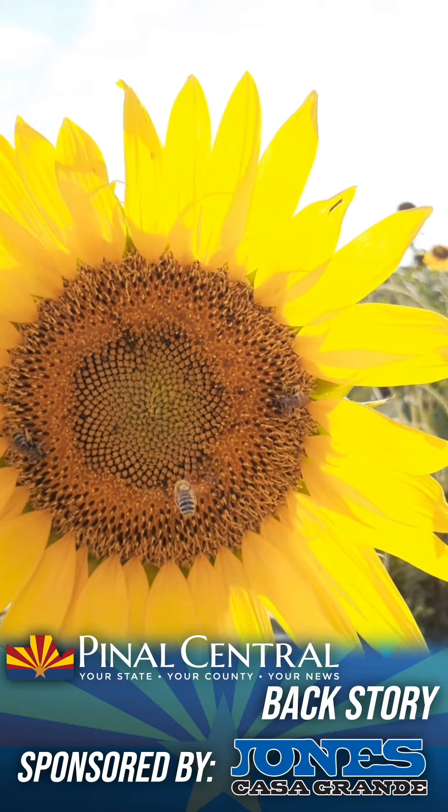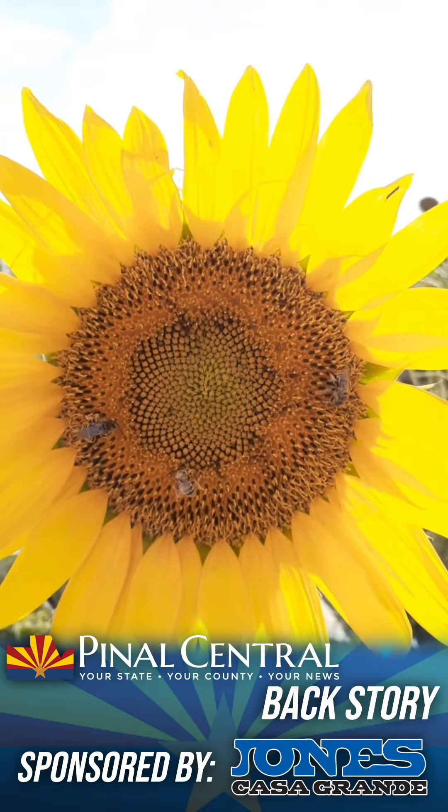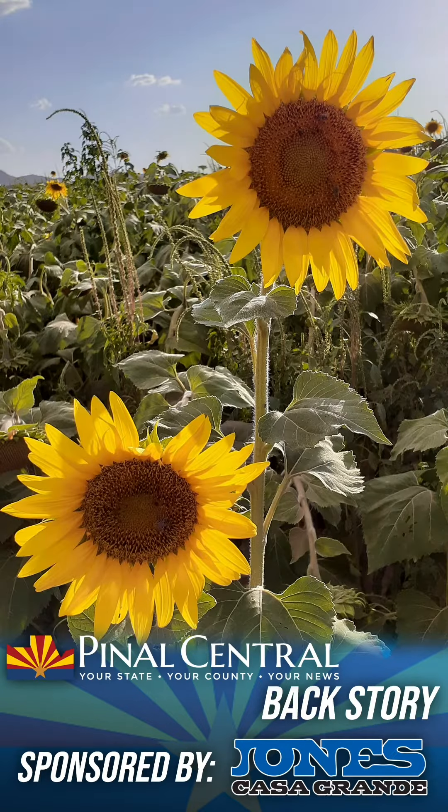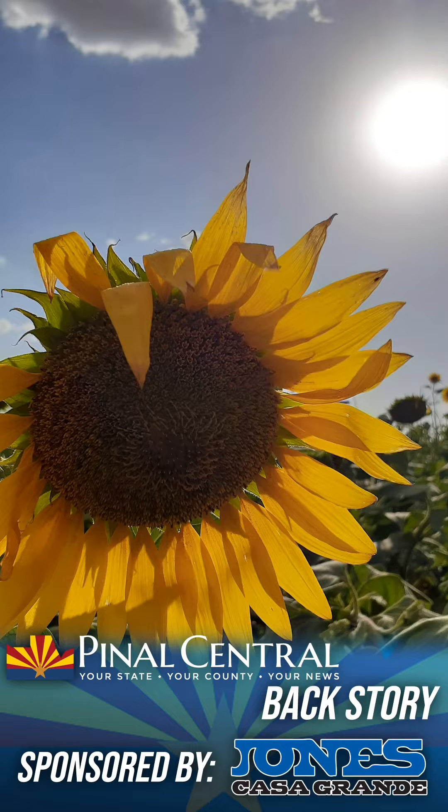The biggest challenge this team has encountered so far is birds, and they're working through solutions to make sure the team reaps the benefits. They grow three varieties of sunflowers — two produce oil and one produces seeds for eating.